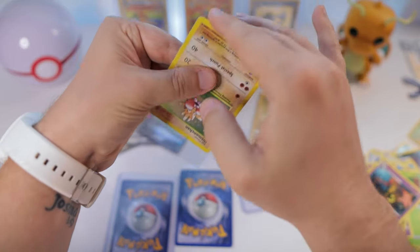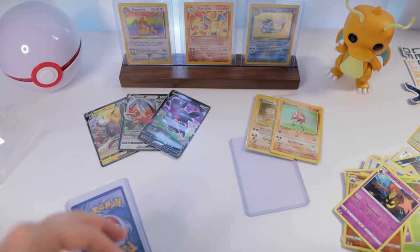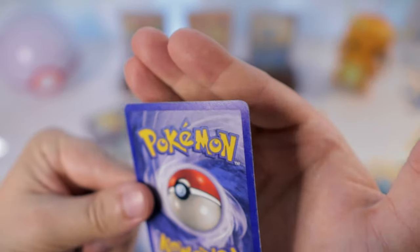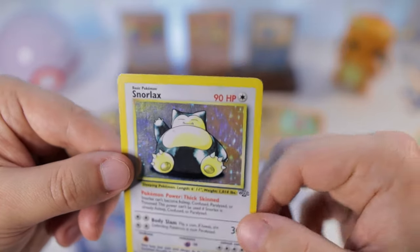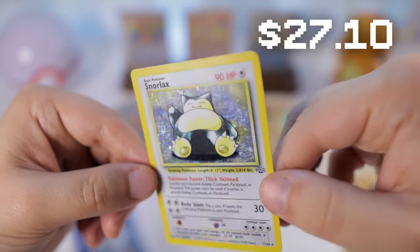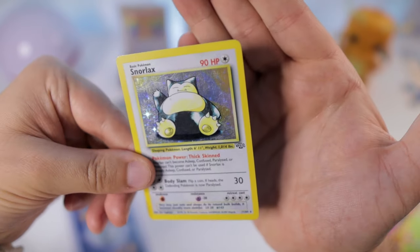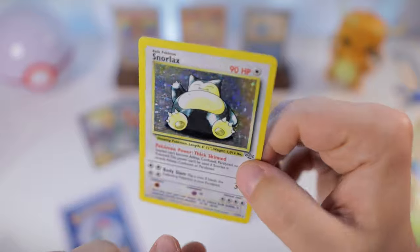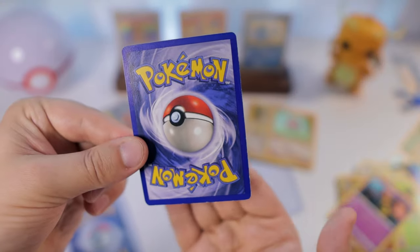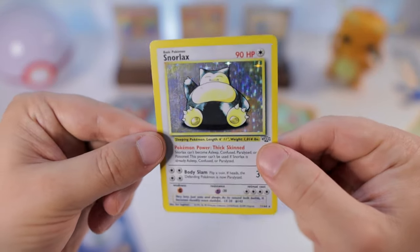Hitmonchan also needs a sleeve. I guess we'll have to see which one of those Hitmonchans I already have is in better condition. Looks like another light play copy - oh nice, I literally forgot that I purchased these! Snorlax from Jungle - definitely a little scratched up and quite a bit of silvering. Not too bad though - it's definitely good enough for my collection being in light play condition. Maybe eventually I'll get a better copy, but I'm pretty happy with that.